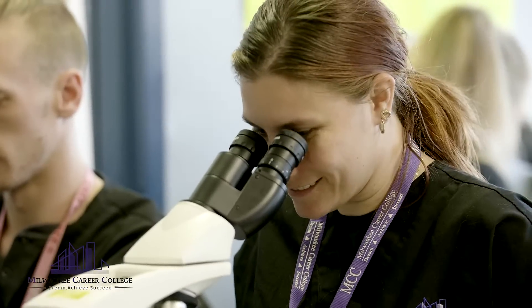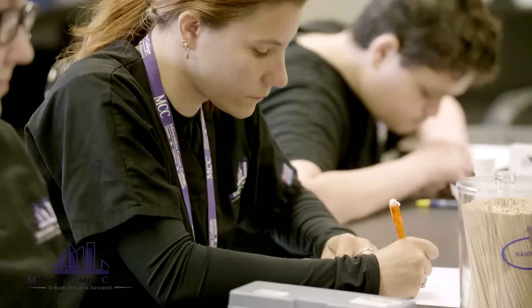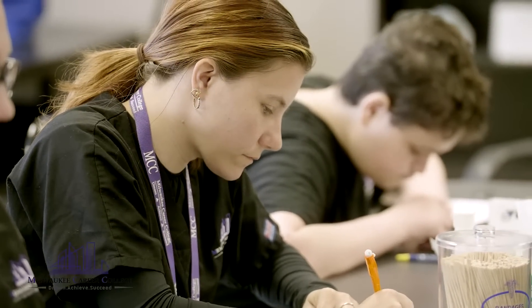Now I'm here and we get to do hands-on work — we have the microscopes, we have the hemostats, we get to learn all the different machines and be with animals all day, and it's pretty exciting.